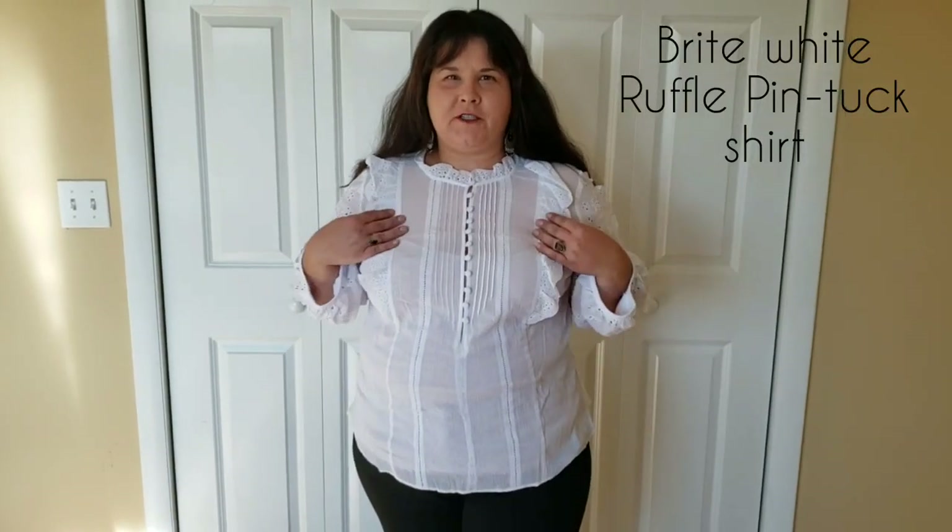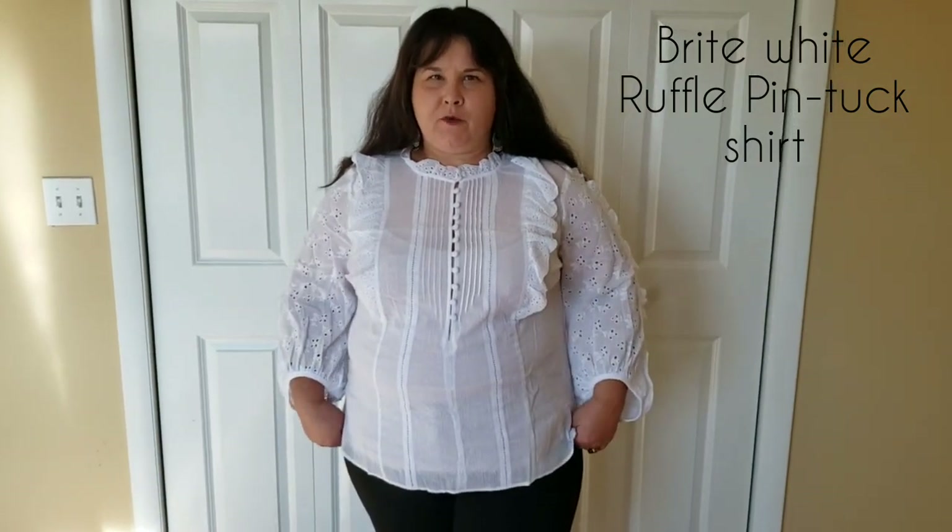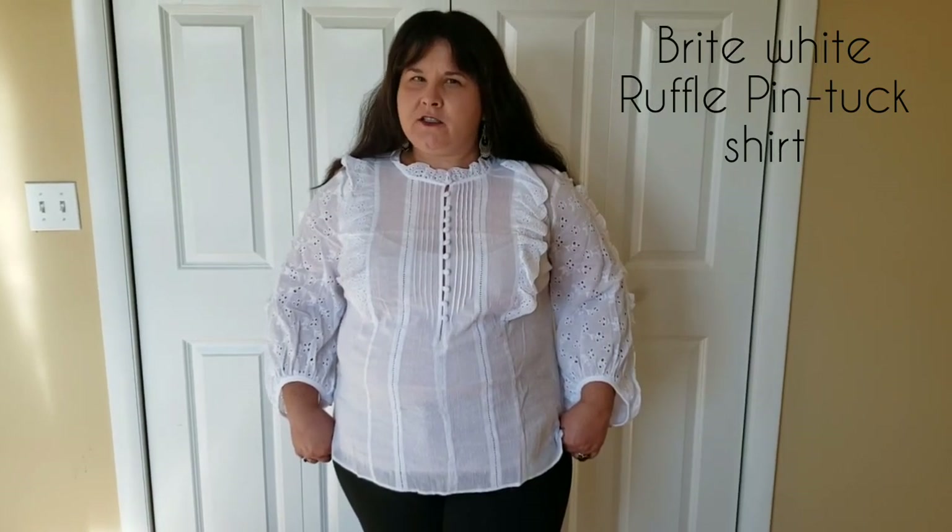The first item here is a pin tuck ruffle shirt. It is a size 2X in the shade Bright White. I believe I paid $18 for this item — it is currently on sale on the website. It's pretty sheer; I do have a cami underneath. If you were more comfortable, you could wear a nude bra or something like that if you were going out. But for me, I like more coverage, so I've chosen to go with a cami.